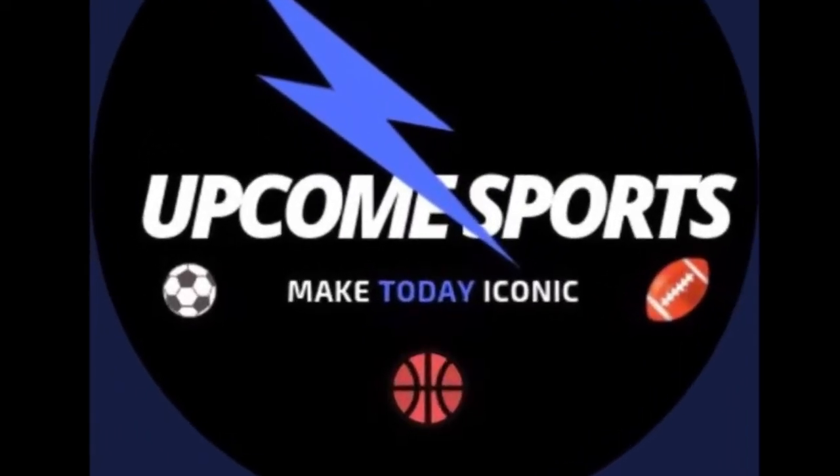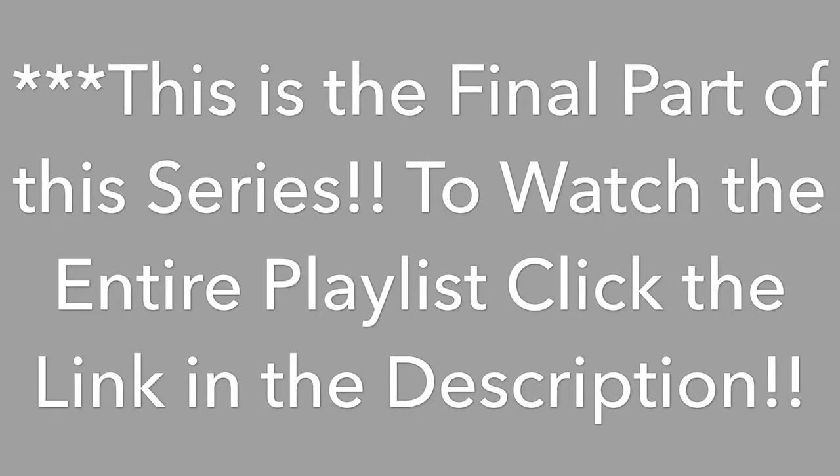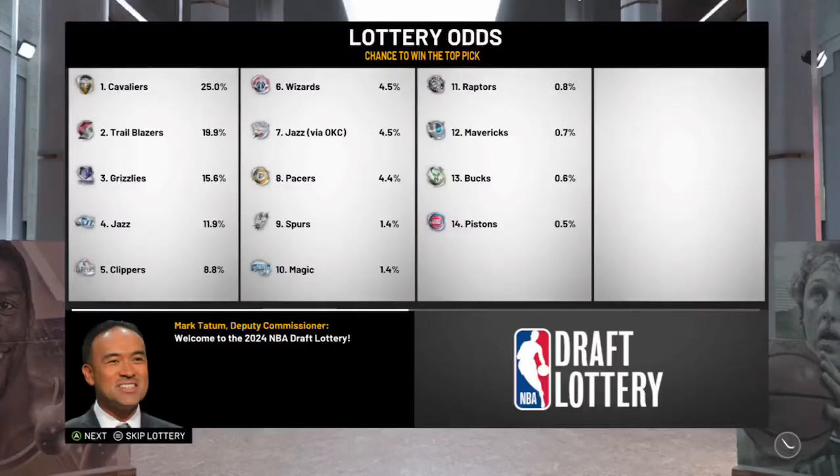Make today iconic! What is up guys? It's UpcomSports, here with the Detroit Pistons Super Realistic Rebuild — the final part of this series. Here are the objectives for the Pistons in this one. I decided to trade Kuzma and Oladipo, but if you guys have not seen the entire playlist, make sure to click the link in the description.